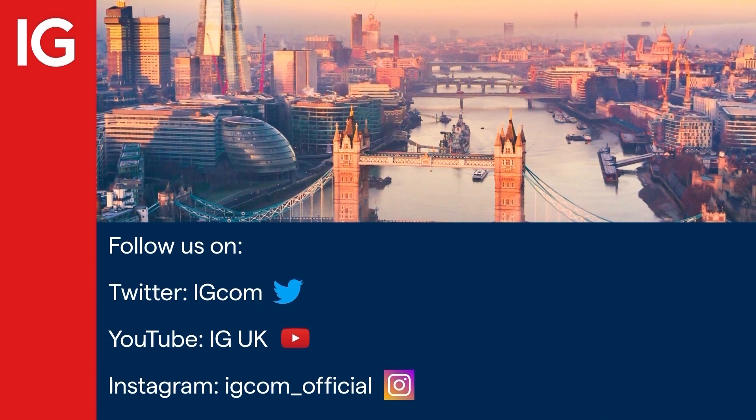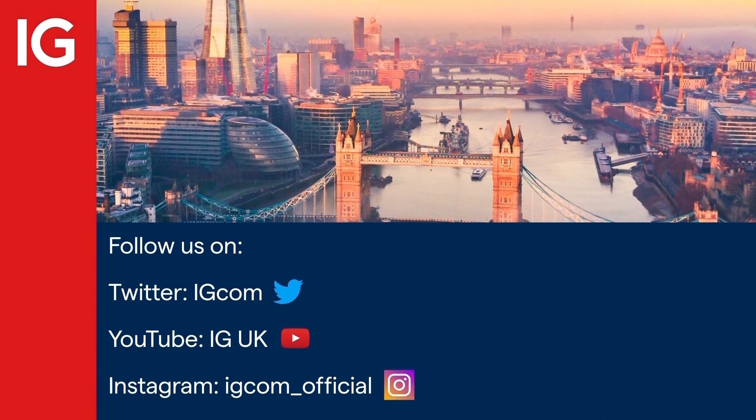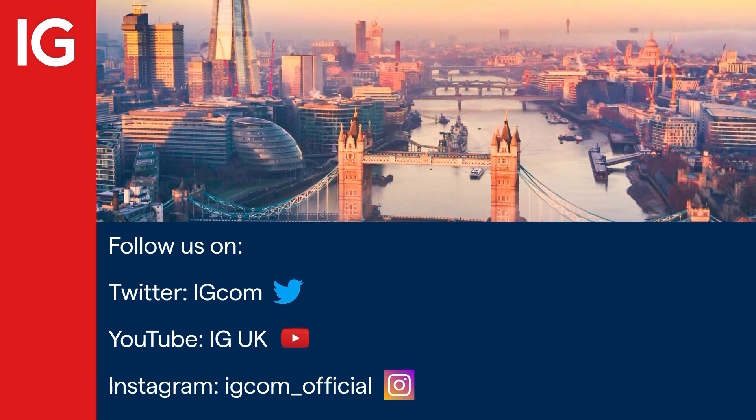For more videos from us here at IGTV, join us on Twitter, Instagram, and subscribe to our YouTube channel.